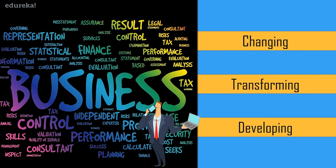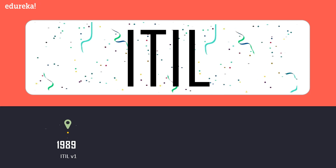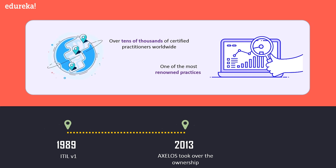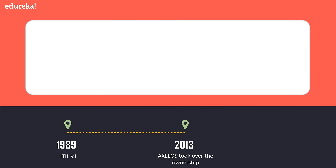ITIL was first introduced in 1989 and since then it has grown to become one of the most renowned practices, with over tens of thousands of certified practitioners all over the world. Currently it is owned by Axelos, which is a joint venture created by the Cabinet Office in 2013.